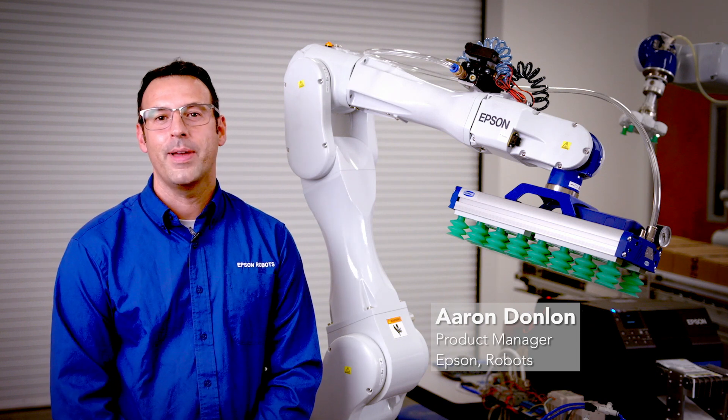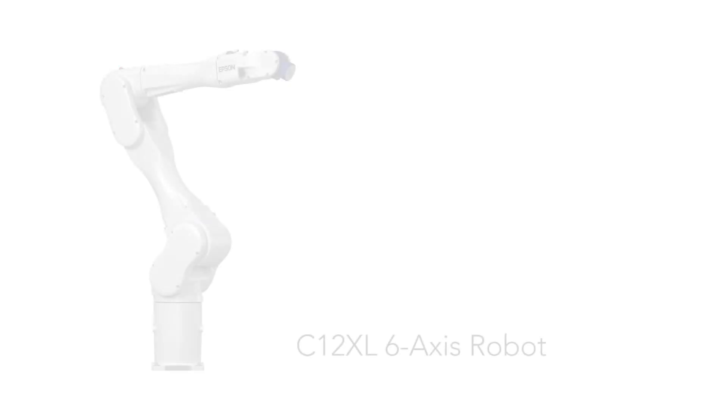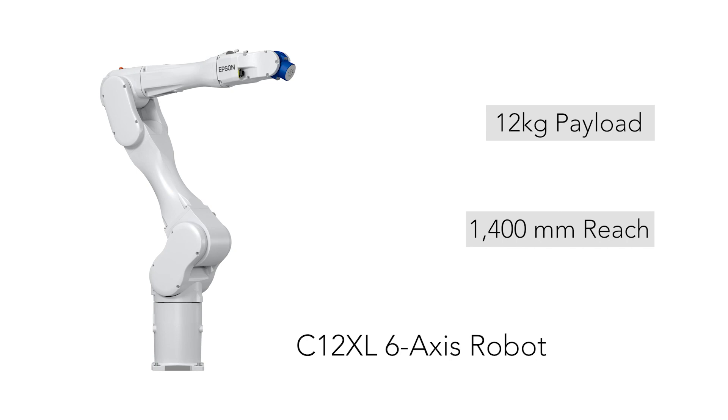Hi, my name is Aaron. I'm Product Manager at Epson Robots. The C12XL is Epson Robots' largest payload to date, 6-axis. With a 12-kilogram payload and 1,400-millimeter reach, it is an ideal solution for many material handling, pick-and-place, and machine-tending operations.